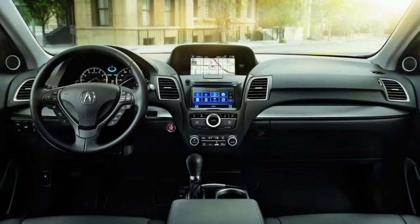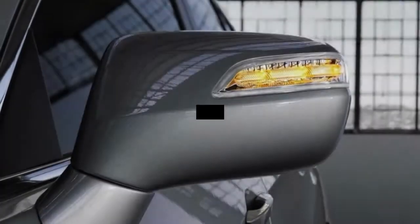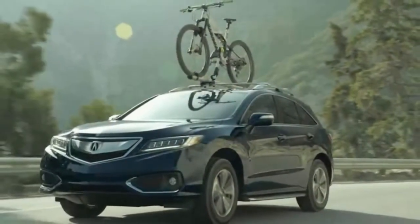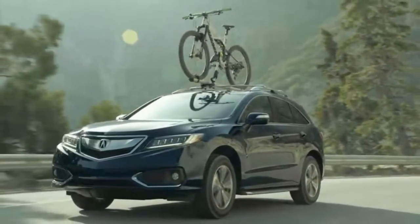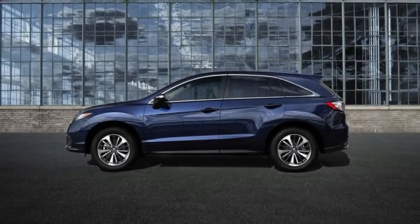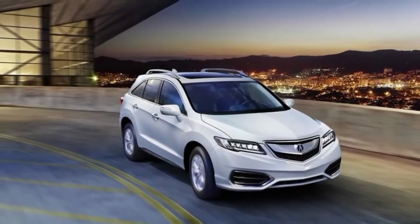The RDX with Technology Package at $39,070 includes blind-spot monitoring, HD radio, 10-speaker audio, perforated leather-trimmed upholstery, a multi-view rear camera, and a dual-screen infotainment display with physical controls. Navigation with real-time traffic information is included in the Technology and Advanced packages.